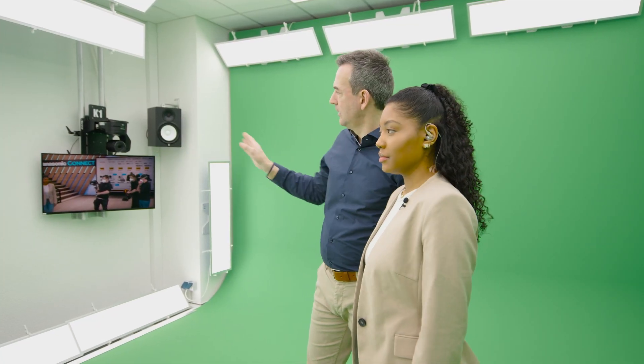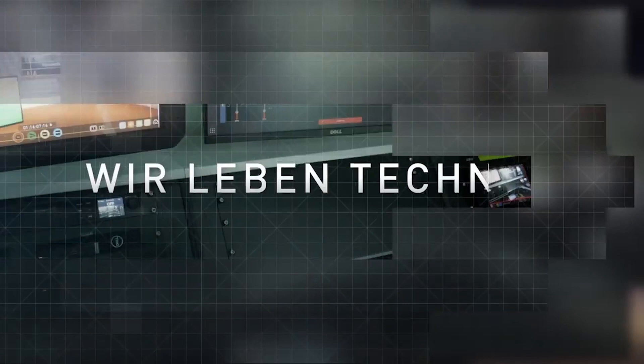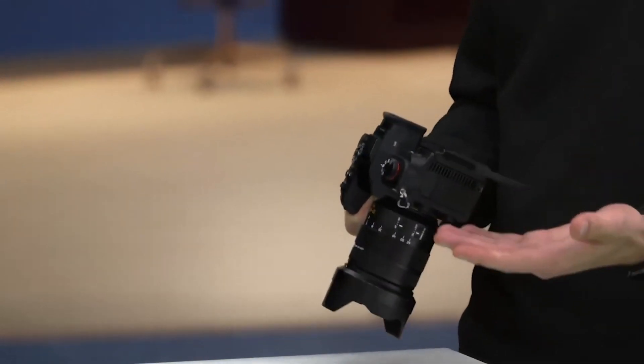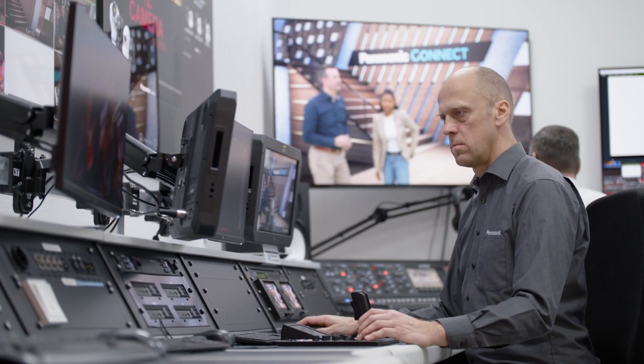With employees, dealers, but also end consumers, we have different target groups. Therefore, we wanted to produce a wide range of different formats. In addition to pure product or feature videos, we already produced expert discussions and conducted trainings. The studio should be ready as quickly as possible, should offer high flexibility, and of course be future proof.